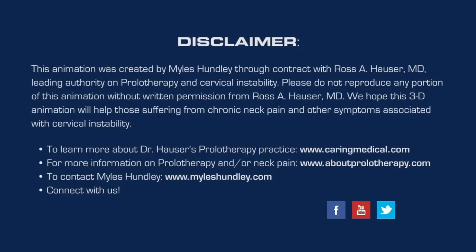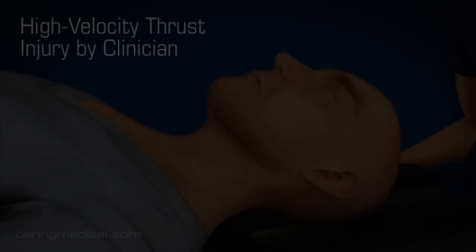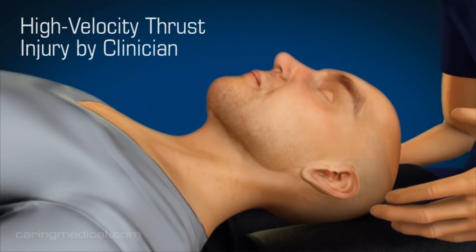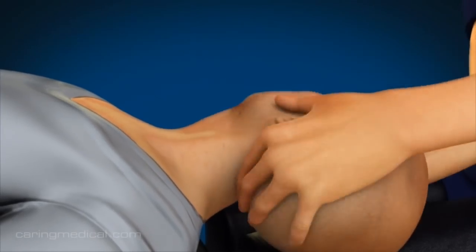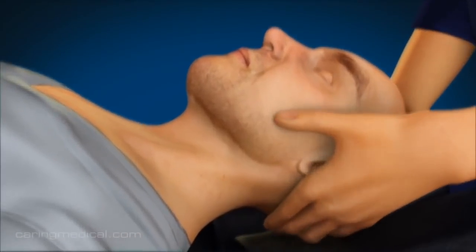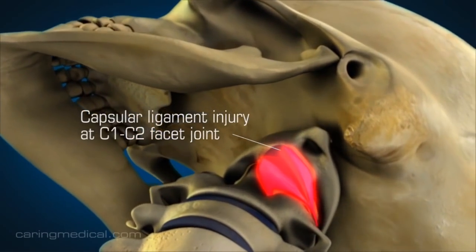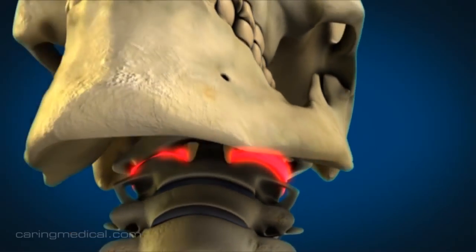The 3D animation you are about to view covers over manipulation syndrome, which is a constellation of symptoms that occur when the neck and various body parts undergo high velocity manipulation. We acknowledge that osteopathic and chiropractic manipulation are often extremely helpful, but in some instances a high velocity thrust, especially with rotation, can cause injury to the C1-C2 facet joint, thus causing cervical instability.